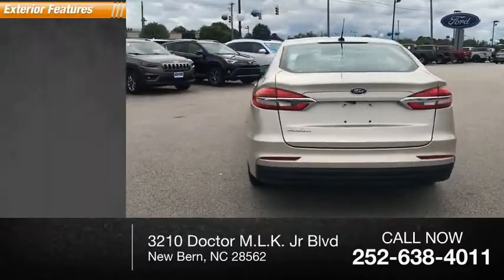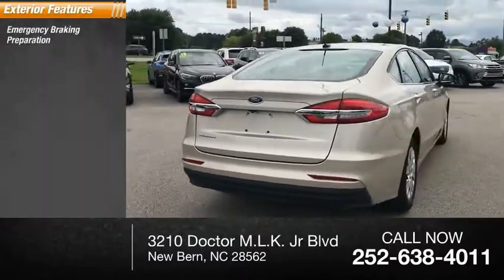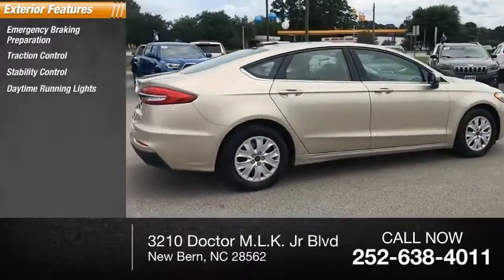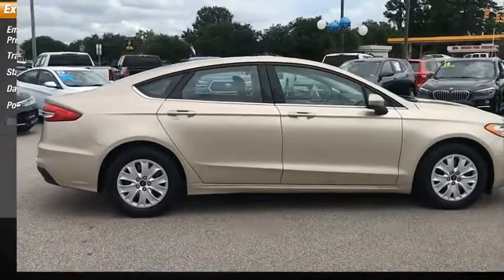Here are some of this vehicle's great options: emergency braking preparation, traction control, stability control, daytime running lights, power brakes, and braking assist.